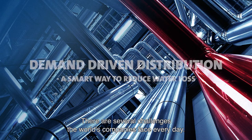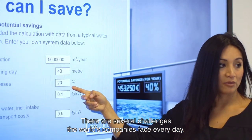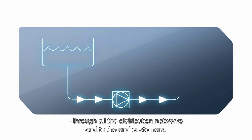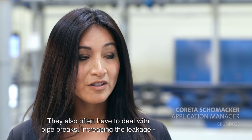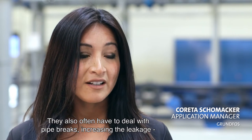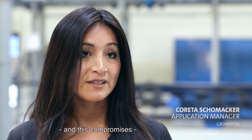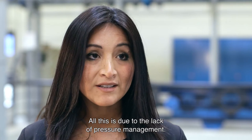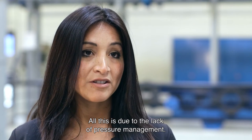There are several challenges that water companies are facing every day. One of the main challenges is to secure a stable water supply through all the distribution networks and to the end customers. Also, they are dealing often with pipe breaks, increasing the leakage, and this compromises the continuous delivery to the water supply. And all this is due to the lack of pressure management.